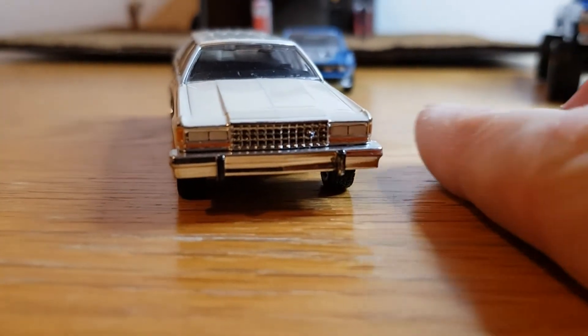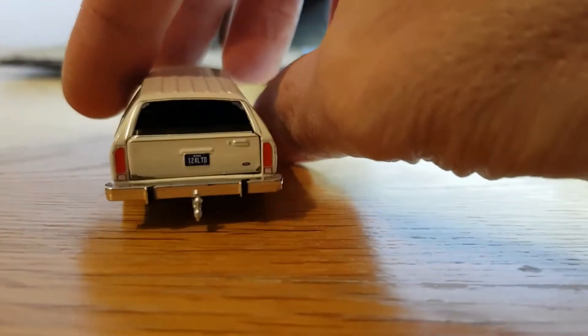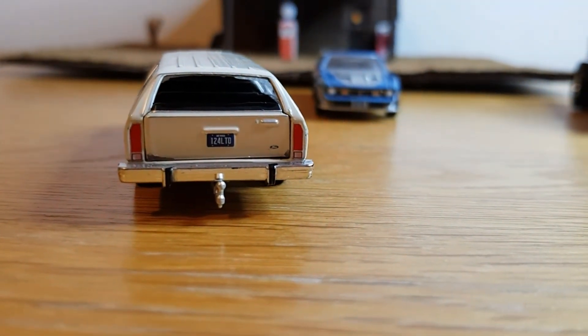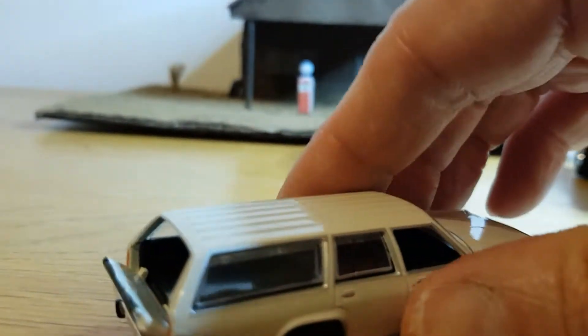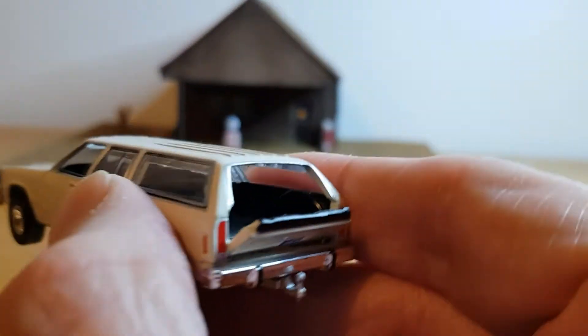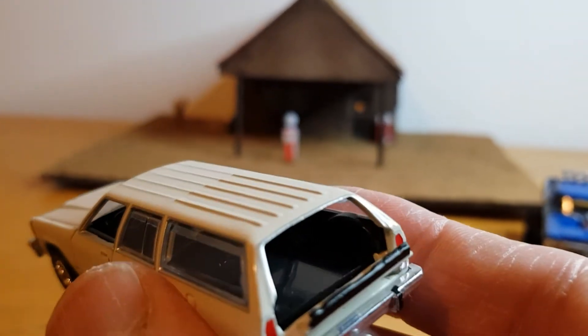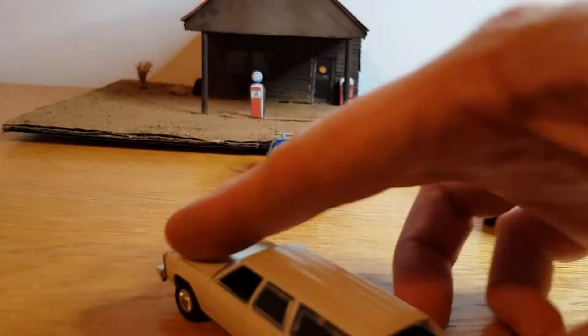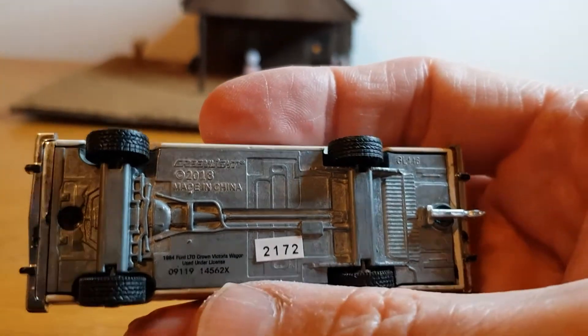It's got a separate bumper, painted headlights, painted tail lights, plate detail, and a Ford badge. There's also a separate piece for the rear bumper. The back does drop down — this one's a bit sticky, but there you go. You've got a spare wheel, and it's got a tow hitch as well. Just a nice standard casting. Metal bottom, metal base, rubber tires — all that good stuff.